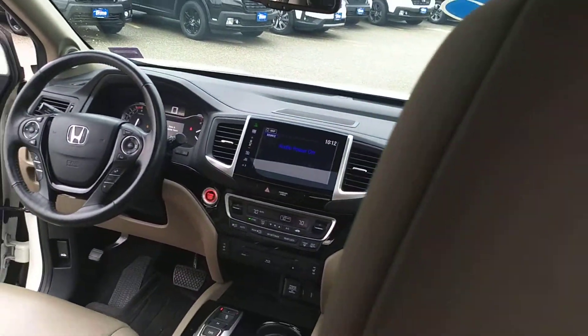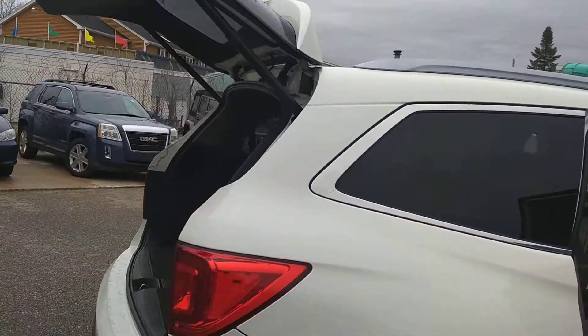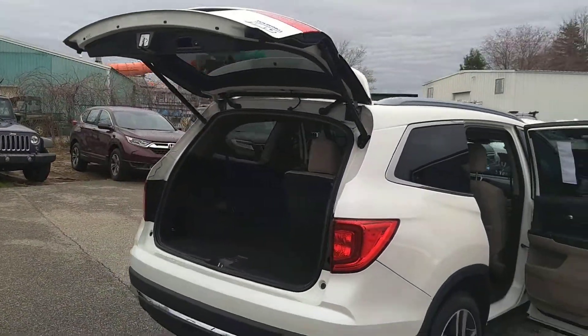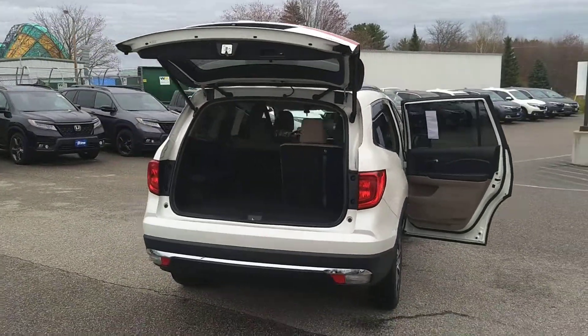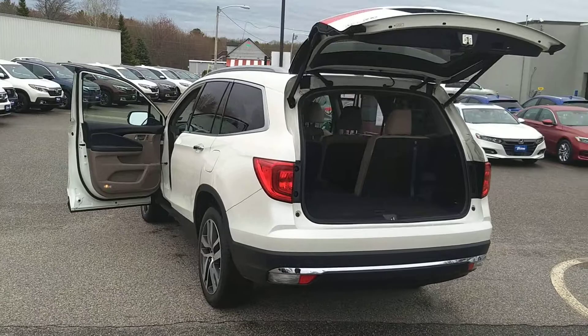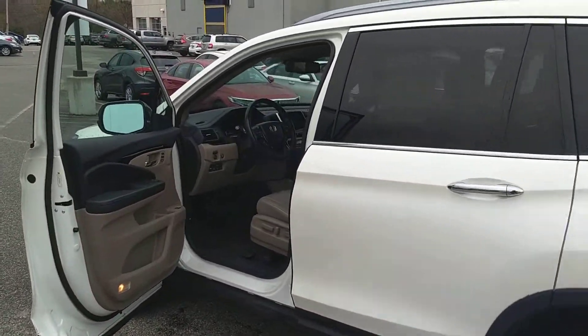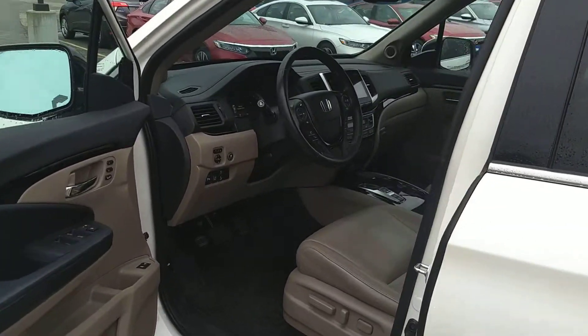High reliability, high resale value, low cost of ownership. It's got the powered liftgate, ease of access, and Honda's highest safety ratings available. This vehicle has ACE frame construction, rollover anticipation, the sensing features that attempt to prevent collisions, and lane keep assist.